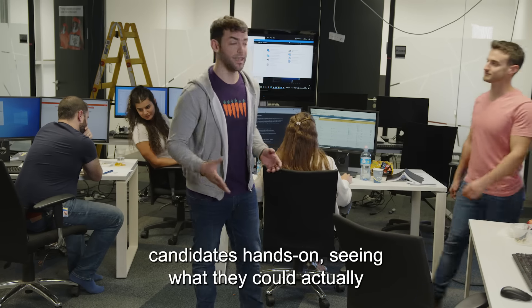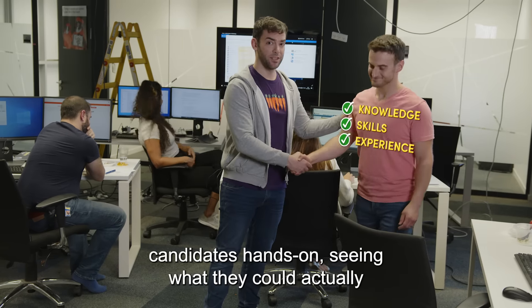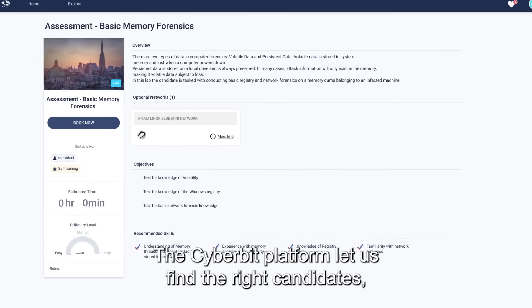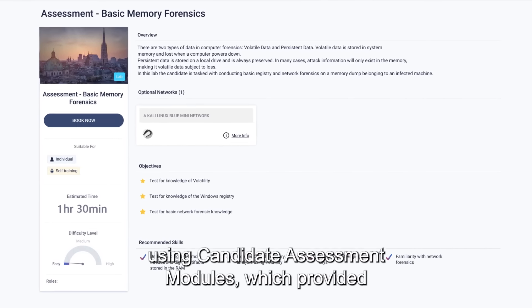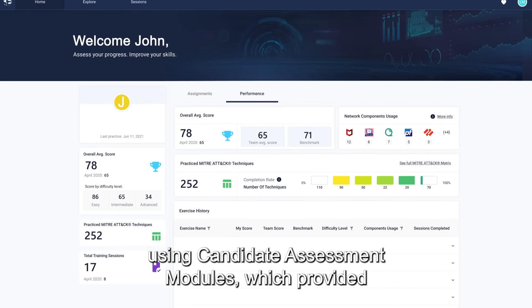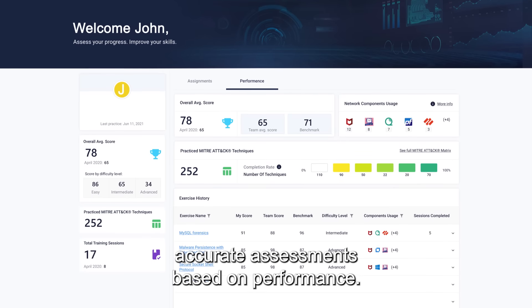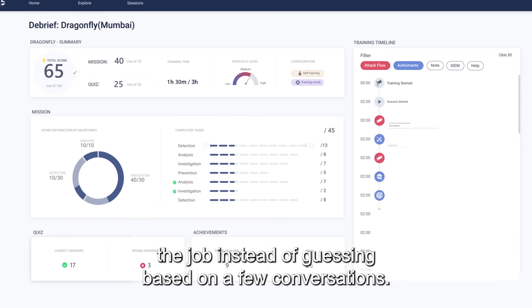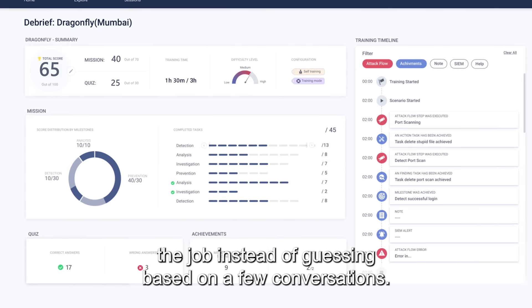We changed the way we hired and assessed our candidates hands-on, seeing what they can actually do before we hired them. The CyberBit platform let us find the right candidates using candidate assessment modules, which provided accurate assessments based on performance. Now we were able to know how they'd perform when on the job instead of guessing based on a few conversations.